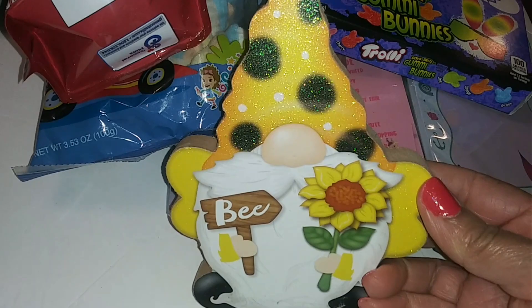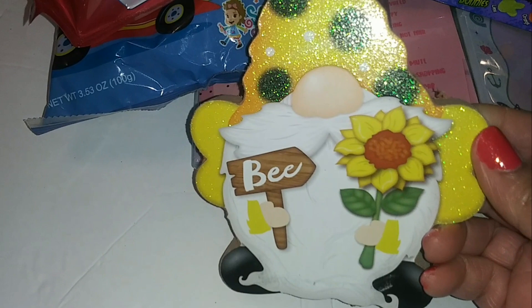We have a little garden gnome — this is really cute. I like his hat and he's holding a sign that says 'Bee' with a sunflower. I thought that was cute.